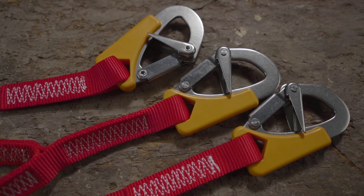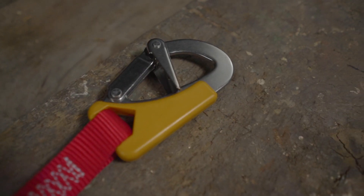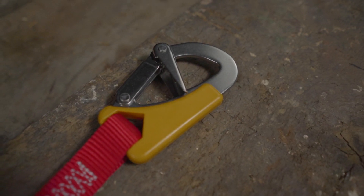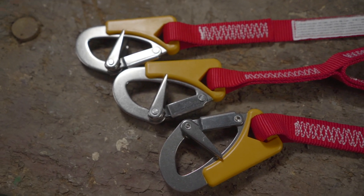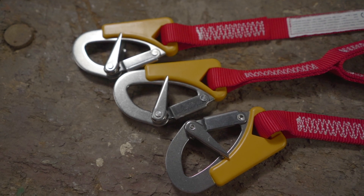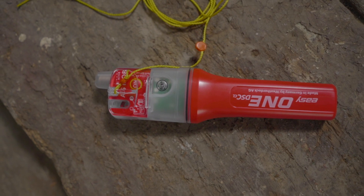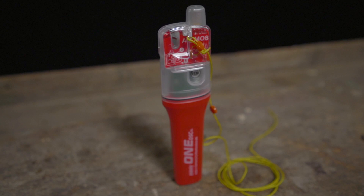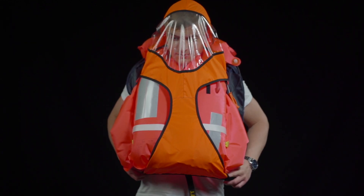A lifeline connects your own life jacket to an attachment point on board. If a person falls overboard, they are safely anchored to the boat by the safety line and can easily be brought back on board. Lifelines are available as a solid strap or flexible stretch line. There is also the possibility to integrate a distress beacon into the life jacket — this combination ensures an even faster rescue from the water.